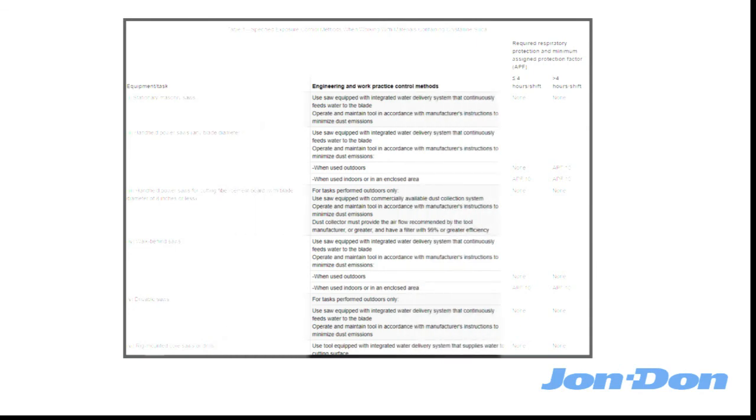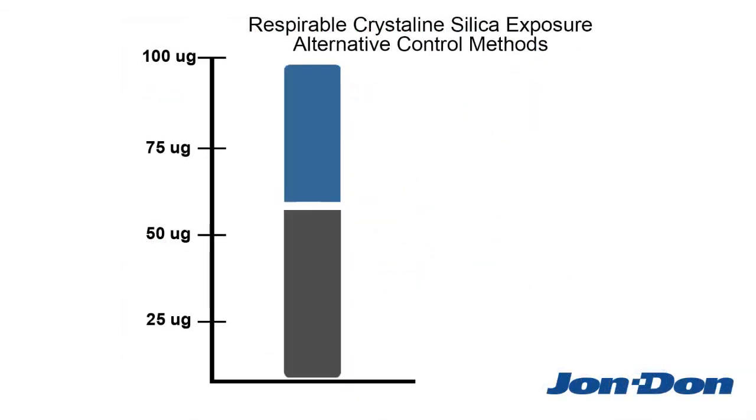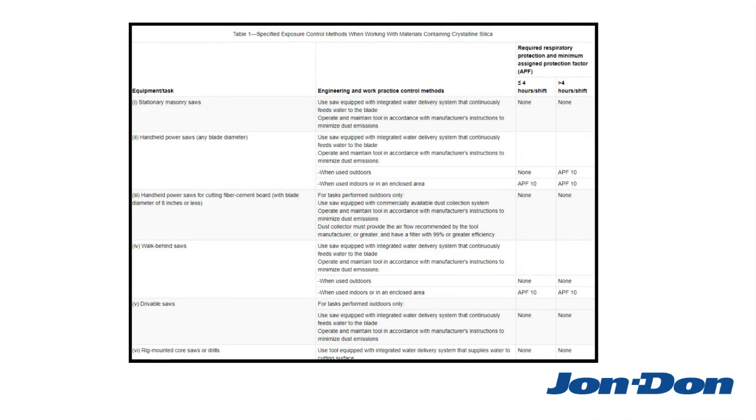So, all you need to do is check the table to see which level of respiratory protection you need. If you're not following Table 1 of the Standard and are using your own alternative exposure control methods, then you must provide appropriate respiratory protection any time exposures exceed the permissible limit. But again, for most businesses, Table 1 is the easiest and least expensive way to comply with the Standard.